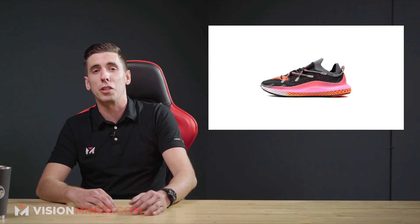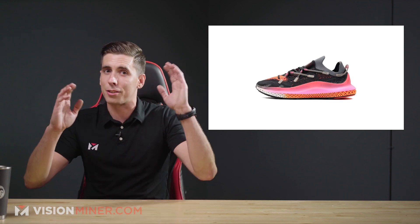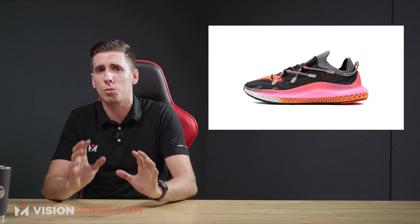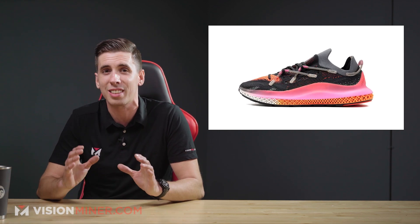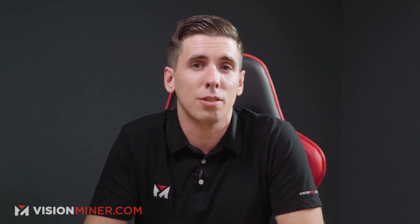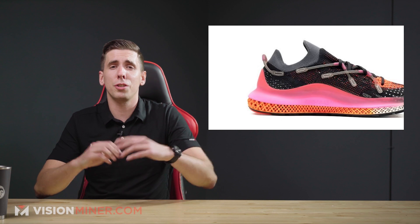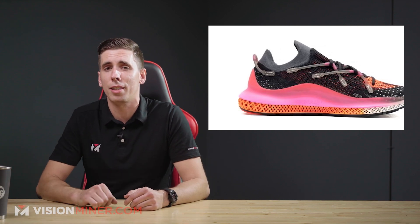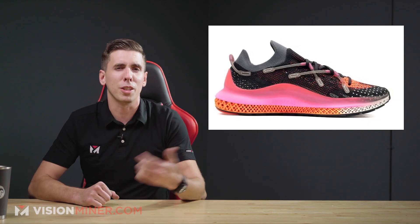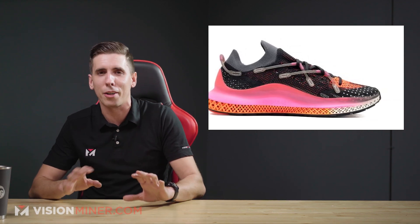Speaking of wearables and shoes, Adidas has just released a new version of the 4D Fusio model, confirming that 3D printed midsoles are here to stay and getting more and more colorful. Price points for some models have dropped below 150 dollars, and new models keep coming out — such as the new multi-colored 4D Fusio. With all the new technologies coming into wearables and shoes, it's definitely an exciting space.